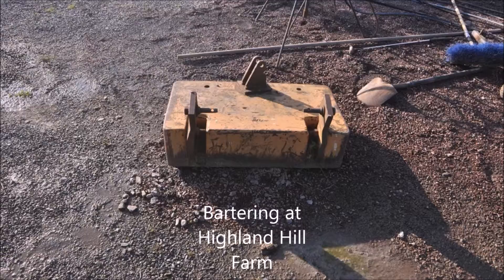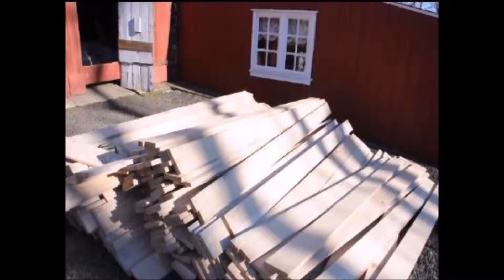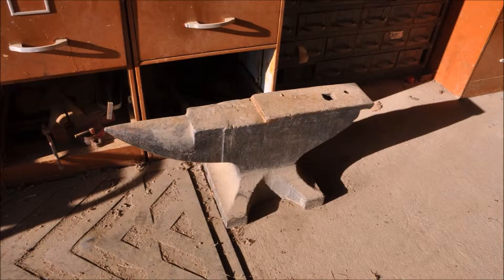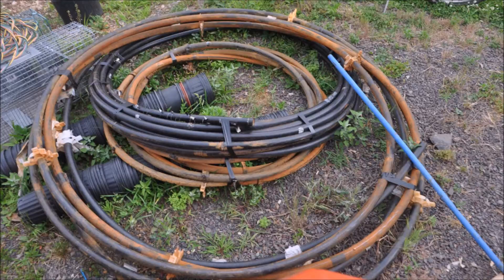We collect all kinds of things that we could use on our farms. These are some of the items we recently received in trade: lumber, an old anvil, well piping, and fence materials such as barbed wire and locust and cedar fence posts.